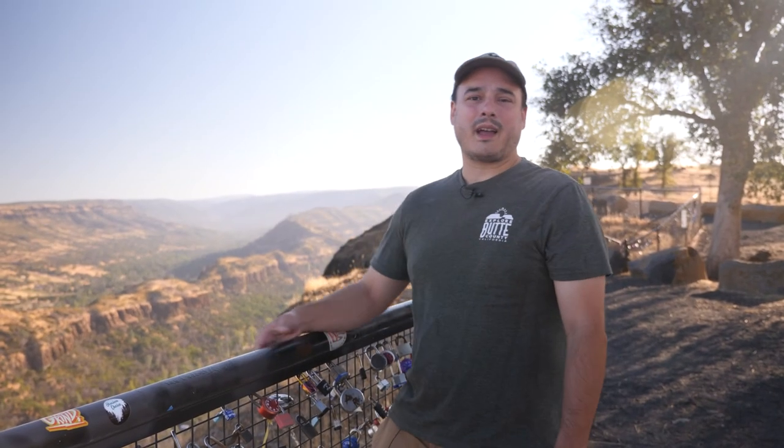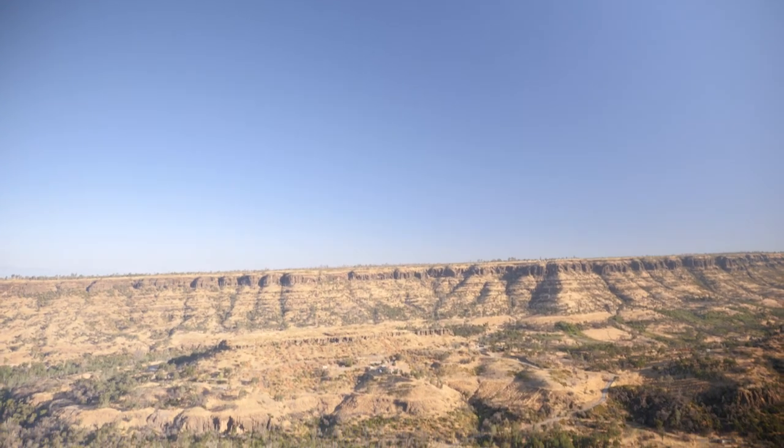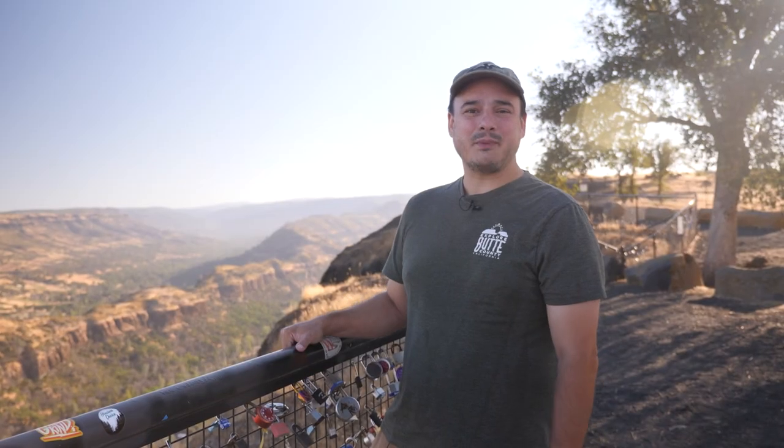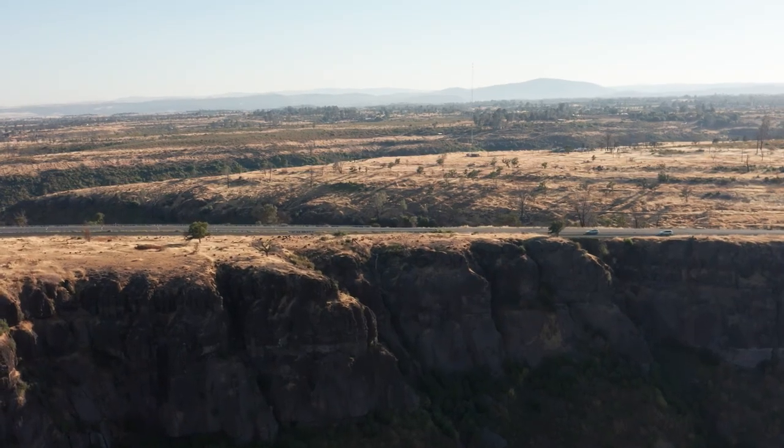One of my favorite things about driving up the Skyway to Paradise is getting to see this canyon right here — such big views. This is Butte Creek Canyon, and it was formed by, you guessed it, Butte Creek. Hi, I'm Jason Manley, and on this edition of Butte County Adventures, we're taking you upstream from here to the Forks of Butte Creek Recreation Area. Let's go!